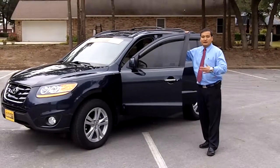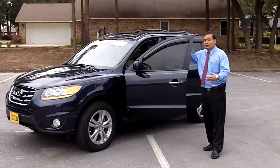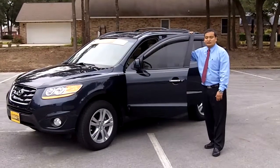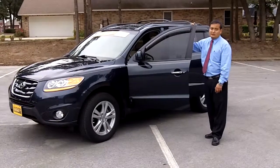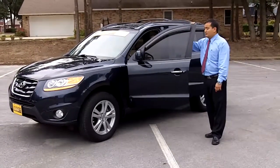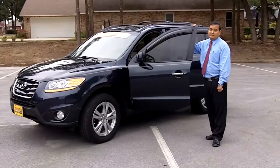Hello folks, thanks for inquiring about our 2010 Hyundai Santa Fe with only 36,000 miles. It's an excellent car, certified, only 36,000 miles — we have it priced at $23,990. It is the V6 with a 3.5 liter engine.